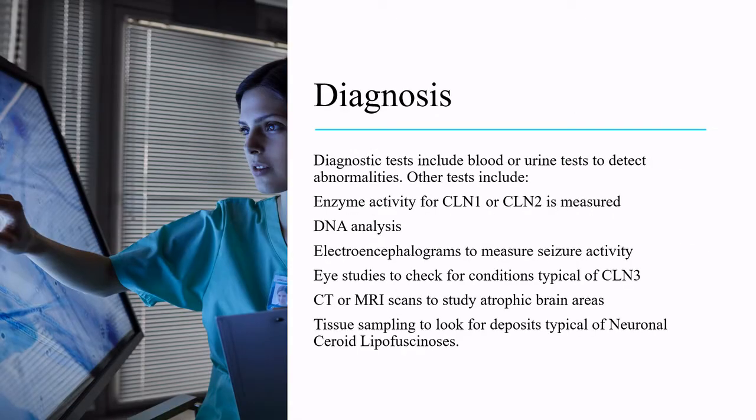Diagnostic tests include blood or urine tests to detect abnormalities. Other tests include enzyme activity measurement for CLN1 or CLN2, DNA analysis, electroencephalograms to measure seizure activity, eye studies to check for conditions typical of CLN3, CT or MRI scans to study atrophic brain areas, and tissue sampling to look for deposits typical of neuronal ceroid lipofuscinosis.